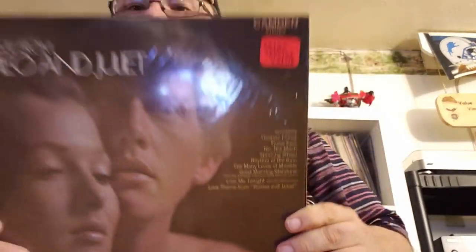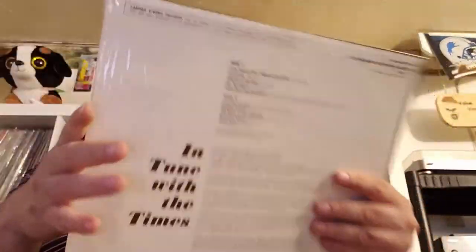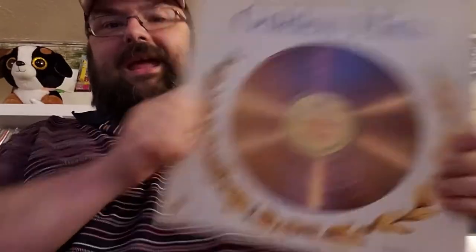'Love Theme from Romeo and Juliet' — still in the shrink. It's an old Camden from 1969. Seriously guys, how many records do you get from 1969 still in the shrink? Look at that old blue Camden label — nice. Petula Clark, 'Downtown.' Yeah, that's a good one. And golden hits.